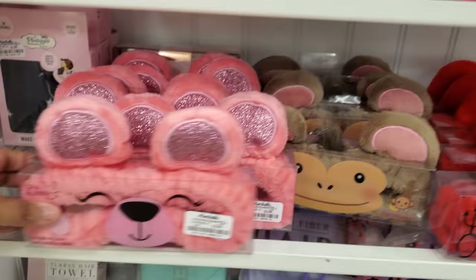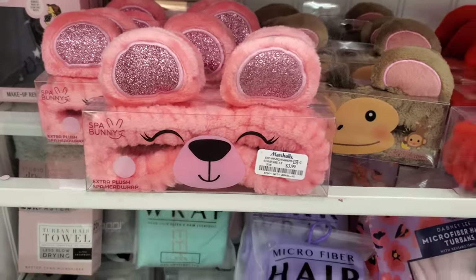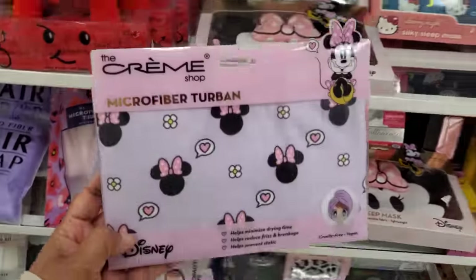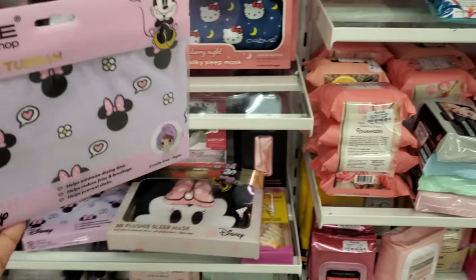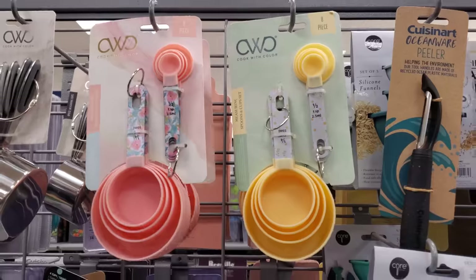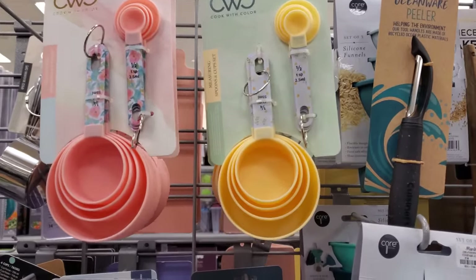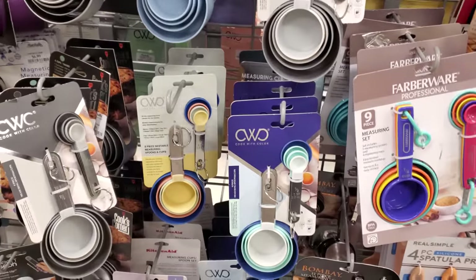Here's a few more spa headbands — those are $4. Also today they have the microfiber turban, that is $5.99. These are really, really cute. I love the colors — the spring colors, even though I don't care for spring.